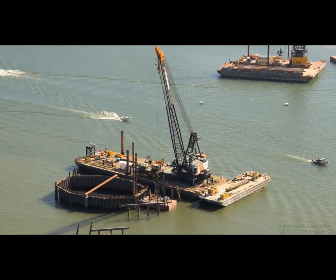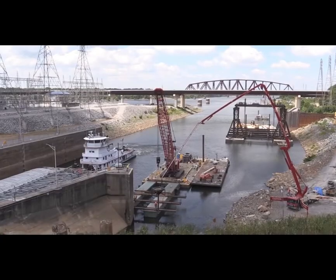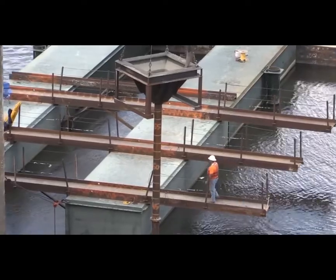So a lot of underwater construction involves getting rid of the water, so you're not building under it at all. In the industry, this is called dewatering, or sometimes just care of water, and it includes a wide variety of construction equipment and techniques that all have a single goal in mind: to allow construction to happen safely and soundly in areas that would otherwise be infeasible or impossible to build because of water.